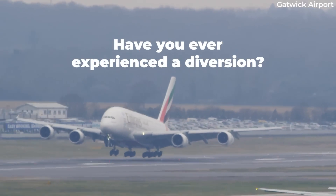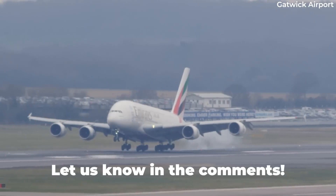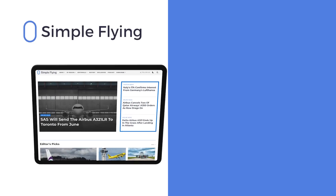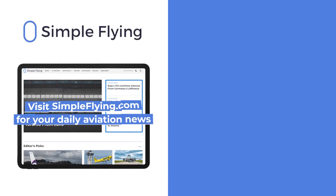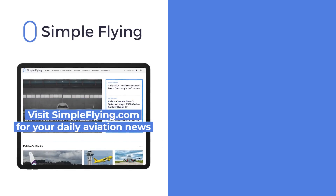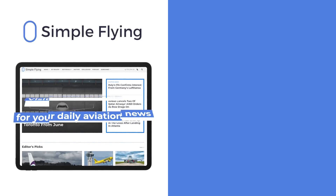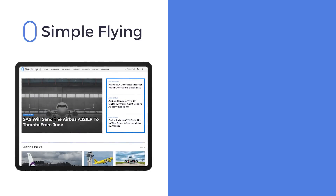Have you ever been on a diverted flight? Share your experiences by commenting below. In addition to our daily YouTube videos, Simple Flying publishes over 150 articles every week. If you're looking for the latest aviation news and insights, visit simpleflying.com.